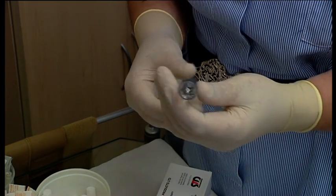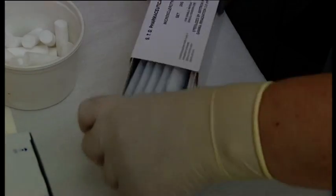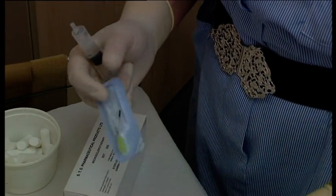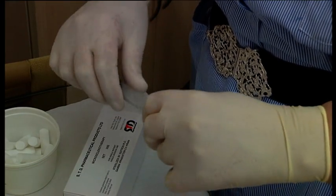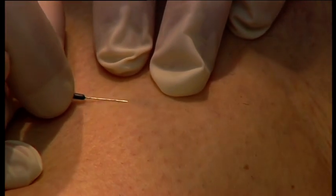To begin the procedure, draw up the required amount of FibreVein using a filling needle — a green 22 gauge needle will usually do. Attach the Microsclerotherapy needle set and make sure the patient's comfortable. For right-handed practitioners, it's very important to hold the syringe correctly in the left hand, to allow easy movement of the plunger when the needle's in the vein. Hold the needle in your right hand just at the tip of the tubing, enabling you to see the fleck of blood inside on aspiration.